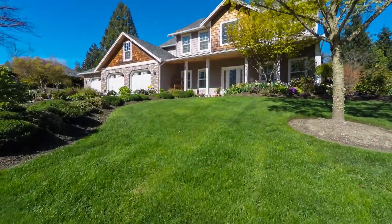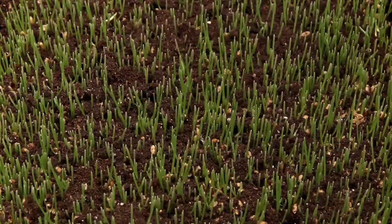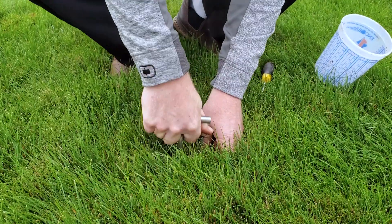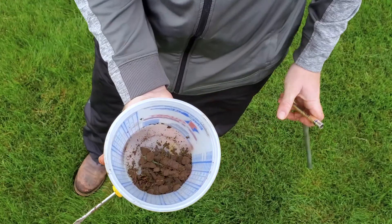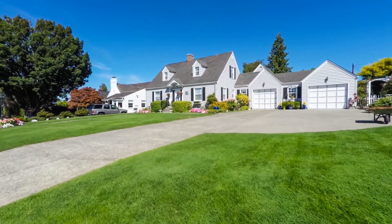The best lawn starts with healthy soil. Soils often contain an abundance of nutrients that may or may not be in available forms to plants during the time they are growing. Understanding what nutrients and amounts are in an available form is critical to growing a healthy, vibrant lawn.